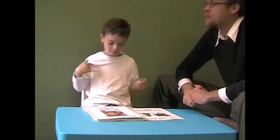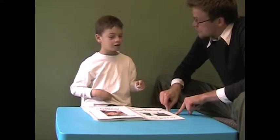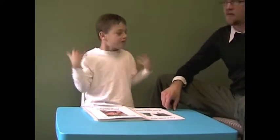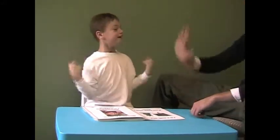Let's do some subtraction, Michael. Ready? What's $5 minus $2? $3. Wow, you've got this stuff down. What's $10 minus $5? $5. Oh my goodness.